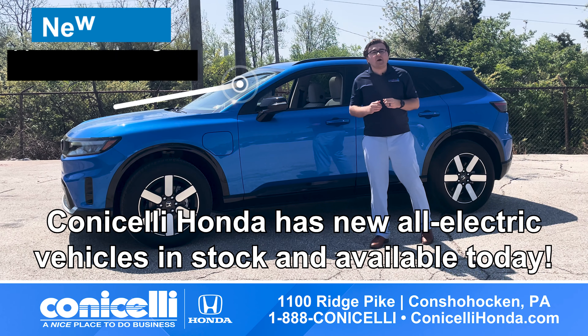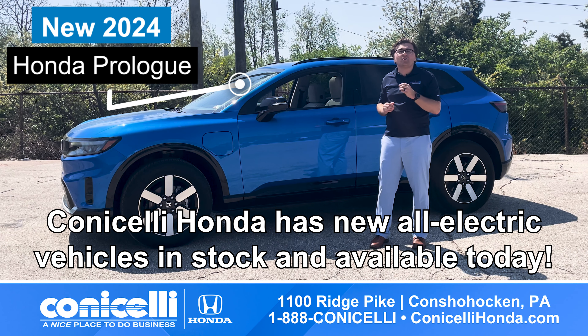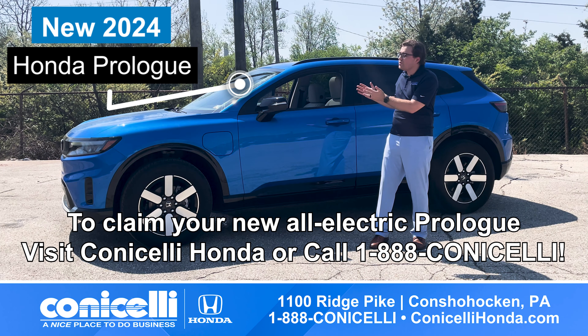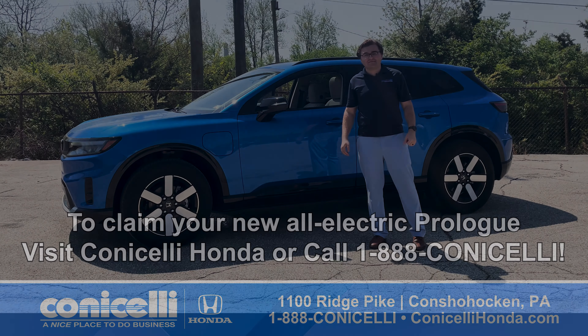The future is here and it's waiting for you at Conacelli Honda. Schedule your test drive today and be among the first to experience the groundbreaking Honda Prologue. Don't miss out on the opportunity to drive this revolutionary vehicle at Conacelli Honda, a nice place to do business. Thank you.